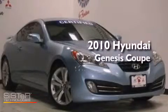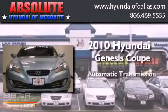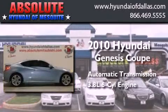This is a 2010 Hyundai Genesis Coupe. This four-door sedan has an automatic transmission and a 3.8-liter V6.